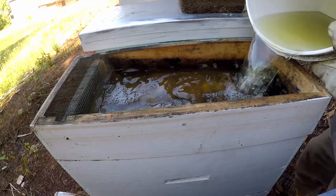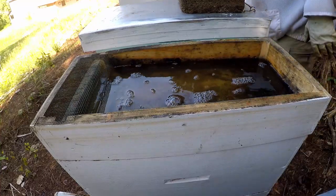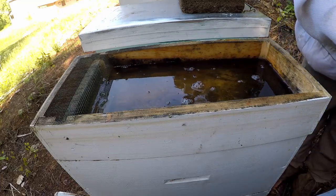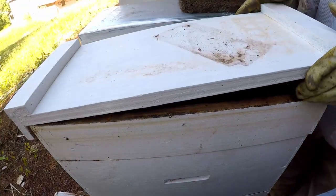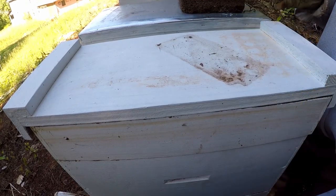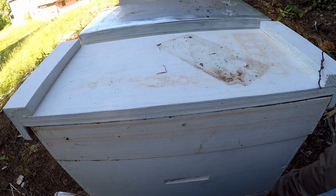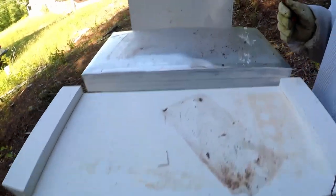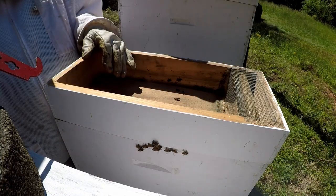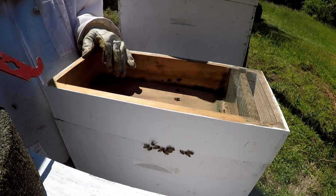I always feed them every time I inspect. It doesn't have to be a lot — just feed them a little bit. Like I said, it's like a reward. I'm putting quite a bit on these right now because they're still pulling out foundation and I want them to pull it out faster — and they will pull it out faster if you feed them. It's guaranteed. Glad you stopped by to watch our videos. Like, subscribe, thank you, and we'll see you next time.